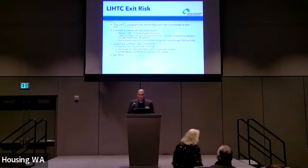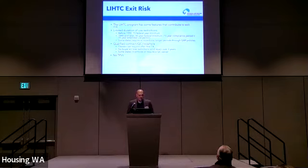There's also exit risk, and the tax credit program has some features that specifically contribute to it. The most obvious is the limited duration of use restrictions — at some point the rent restrictions and eligibility restrictions will expire. For properties before 1990, that was after 15 years for the federal minimum. For properties 1990 and later, there's a 30-year federal minimum consisting of a 15-year compliance period and a 15-year extended use period. Some states require or incentivize longer periods through QAP policies — like here in Washington, which goes out to 37 years. There's also something called the qualified contract loophole, which essentially allows owners to request a qualified contract after 14 years of service, in which the finance agency has to find a buyer willing to purchase the property and operate it as affordable housing within a one-year period.